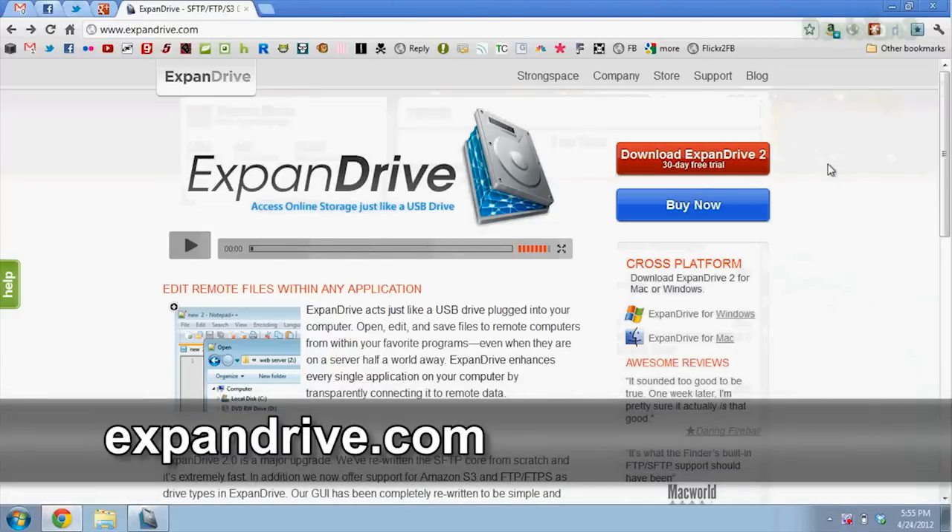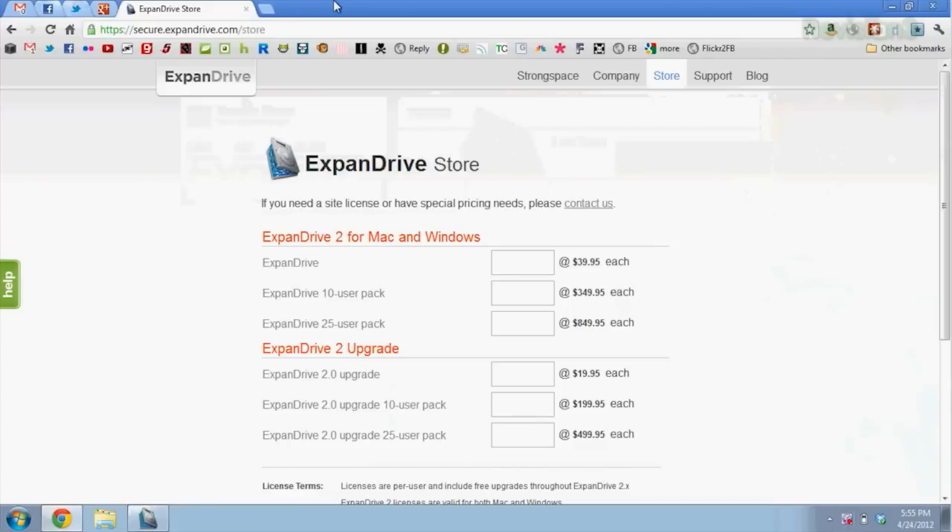ExpandDrive.com — it's a free 30-day trial executable file. You can buy it; it's $40 for just a regular license.